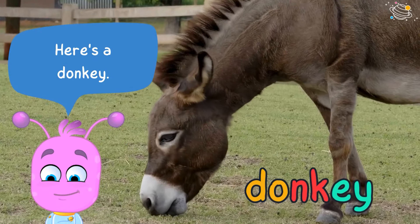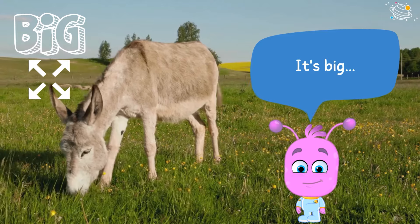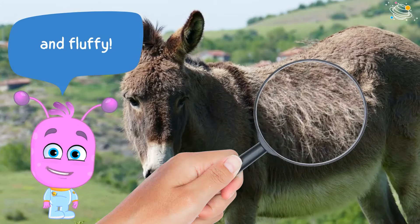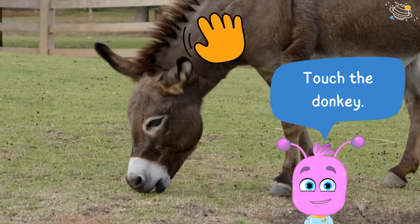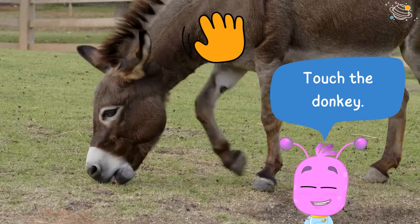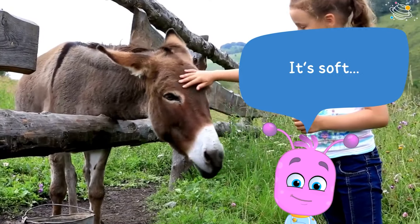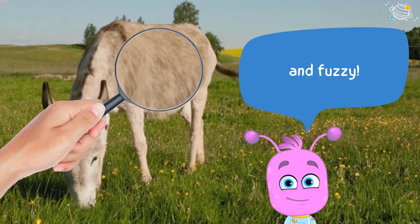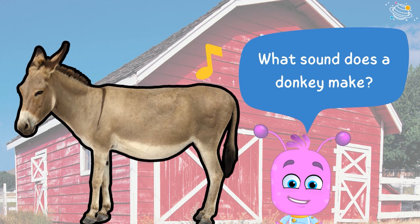Here's a donkey! It's big and fluffy. Touch the donkey — it's soft and fuzzy. What sound does the donkey make?